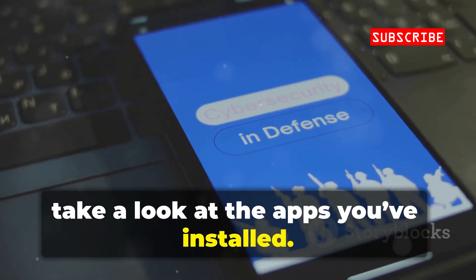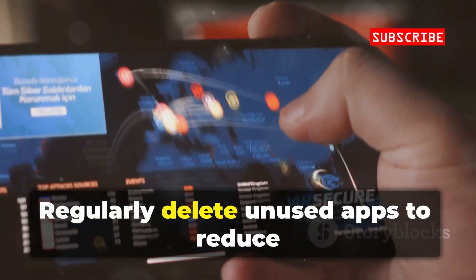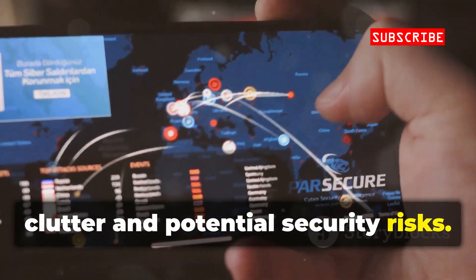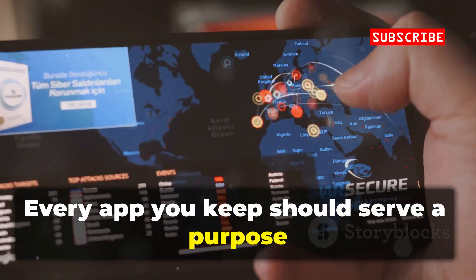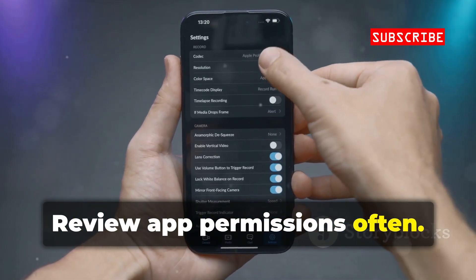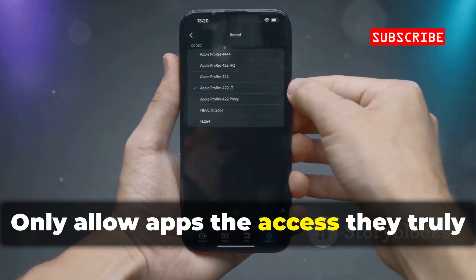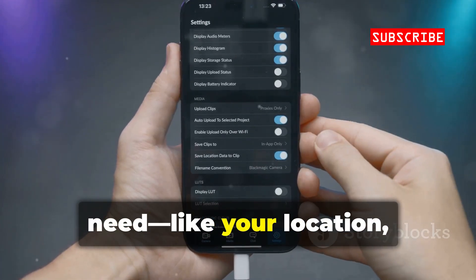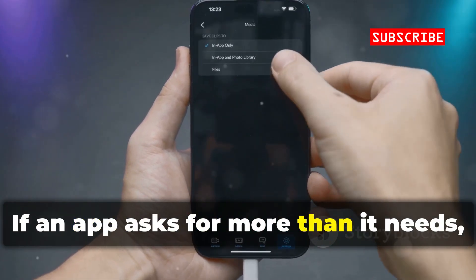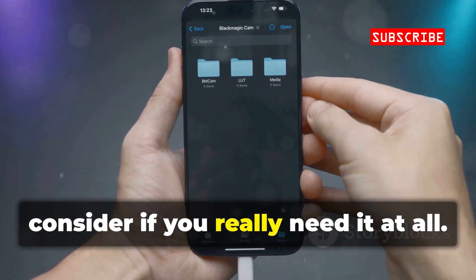Take a look at the apps you've installed. Regularly delete unused apps to reduce clutter and potential security risks. Every app you keep should serve a purpose and come from a trusted source. Review app permissions often — only allow apps the access they truly need, like your location, camera, or contacts. If an app asks for more than it needs, consider if you really need it at all.